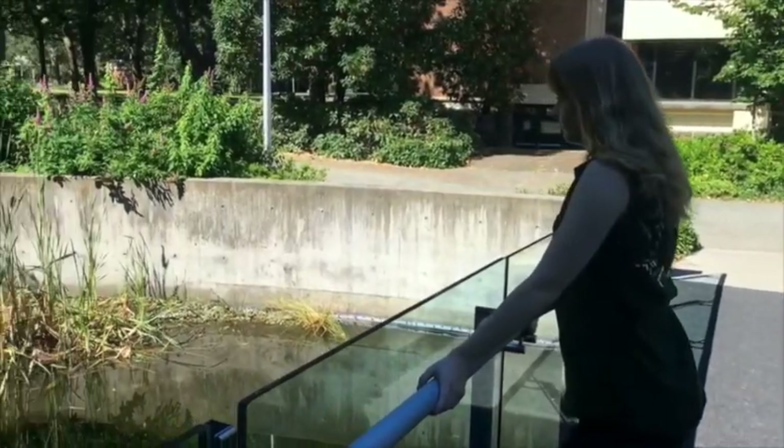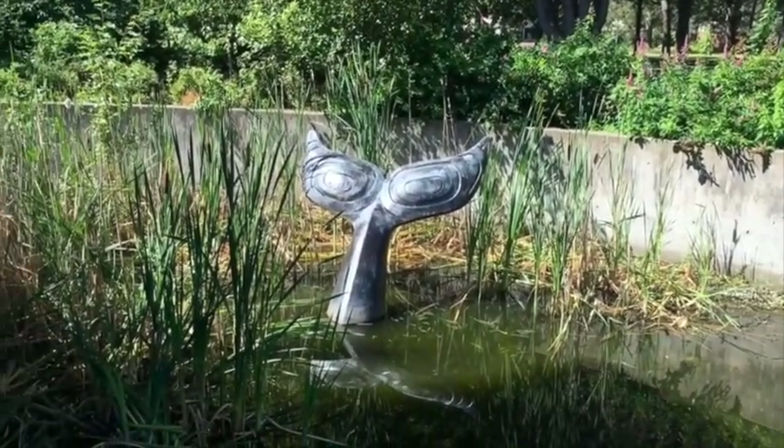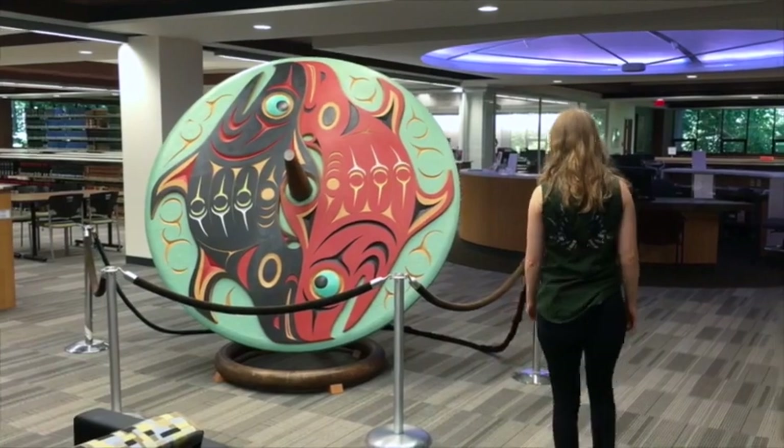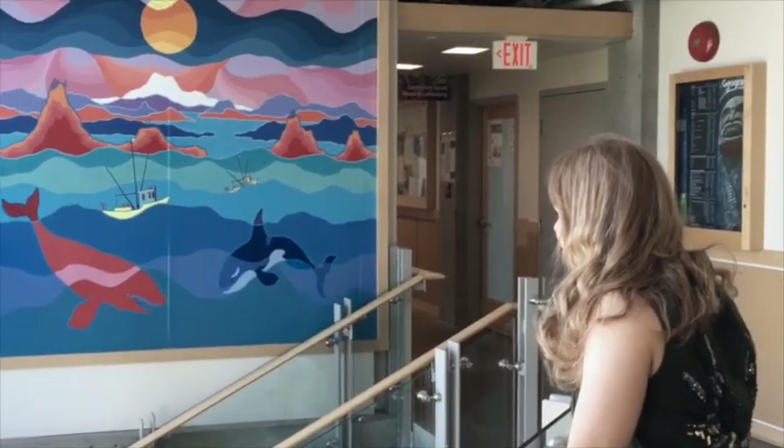No matter what faculty you're in or what your interests are, we invite you to explore the campus and discover how our art collection helps make UVic an inspiring place to be. And don't forget to visit us at Legacy Downtown to see our current exhibitions and find out more about UVic's amazing art collection.